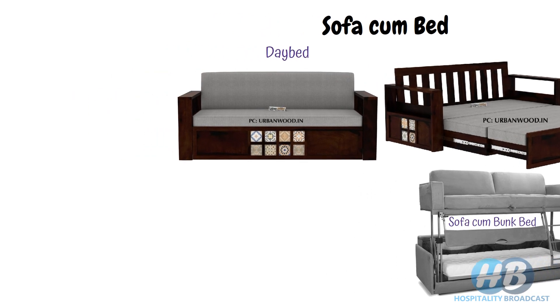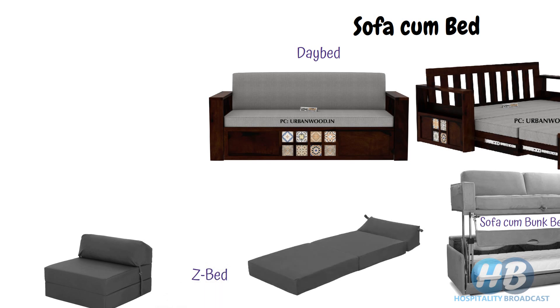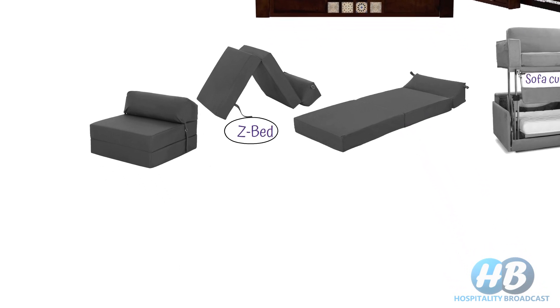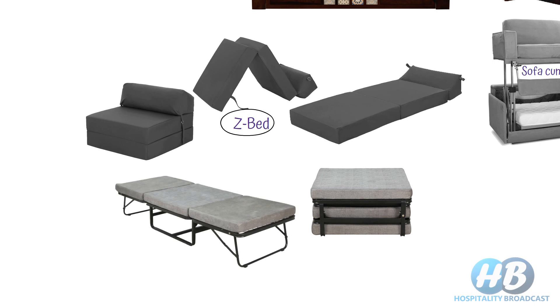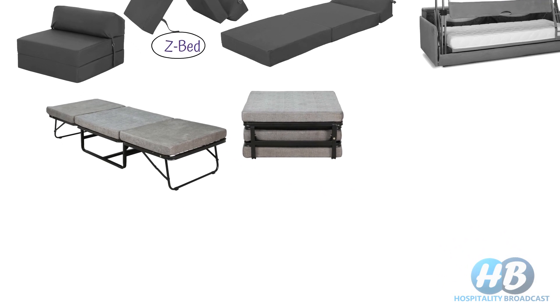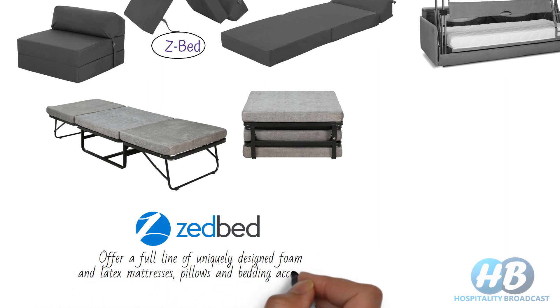In the sofa cum bed category, one more variety is the zed bed, where the bed is folded in the form of the letter Z, hence the name zed bed. In the market there are other zed beds which cannot be used as a sofa — for example, a foldable bed with a three-part metal frame that folds in the shape of a Z. For a fun fact, Zed Bed is also a company specializing in making foam mattresses and adjustable bed bases.